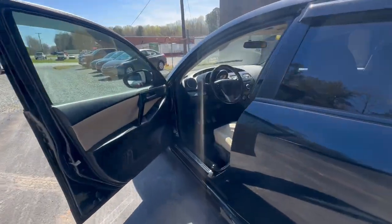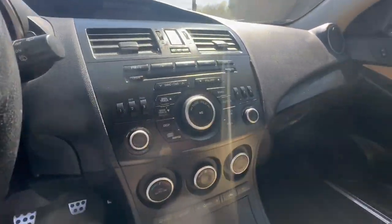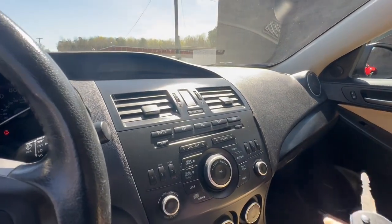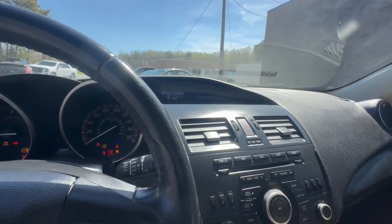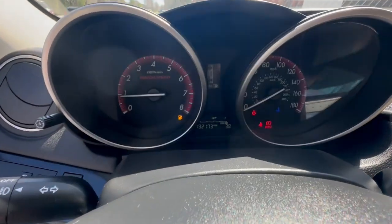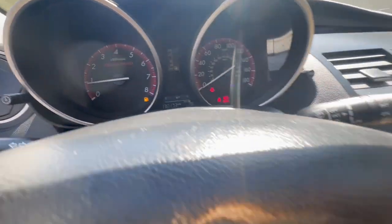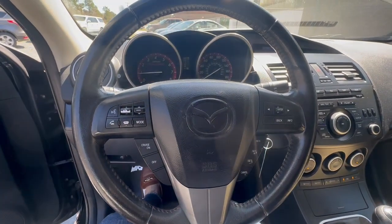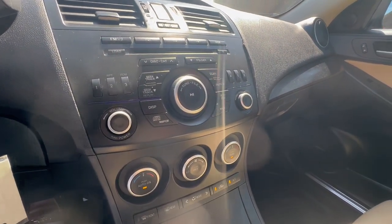Now we're going to go ahead and start it up real quick — and again, this is a manual. It does have one key fob. Car starts up great, works great, drives great. Here you have the amount of miles. This does come with Bluetooth as well. Everything in here does work — air conditioning and heat included.